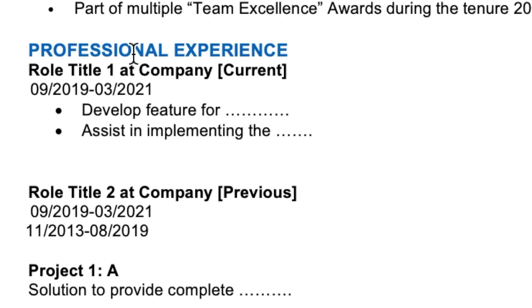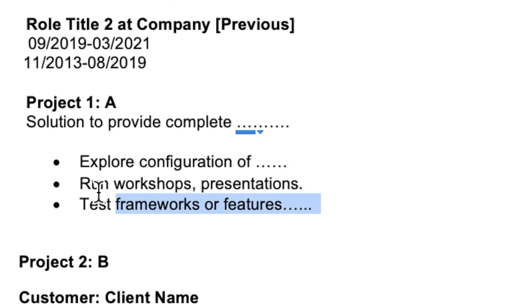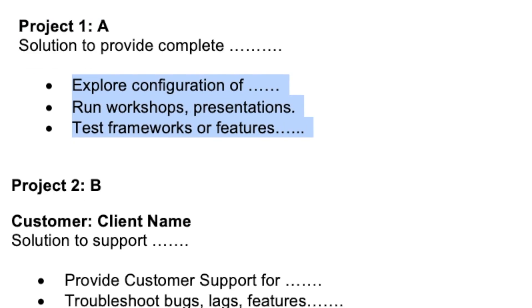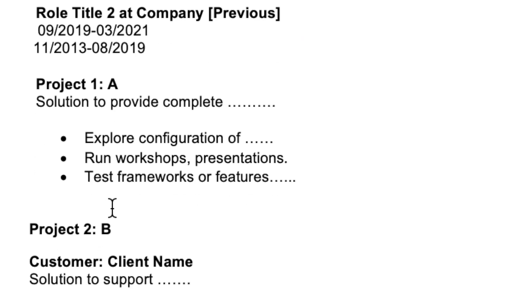The next section would be your professional experience section, placed in reverse chronological order — most recent experience first, followed by previous experience. For each role, list the role title, company, and timeline, and place all duties and responsibilities in a consistent tense, such as present tense: 'develop,' 'assist,' 'explore.' For example: 'Develop feature for X' or 'Assist in implementing Y' — even if you weren't directly leading something but helped your wider team, you can mention it here.